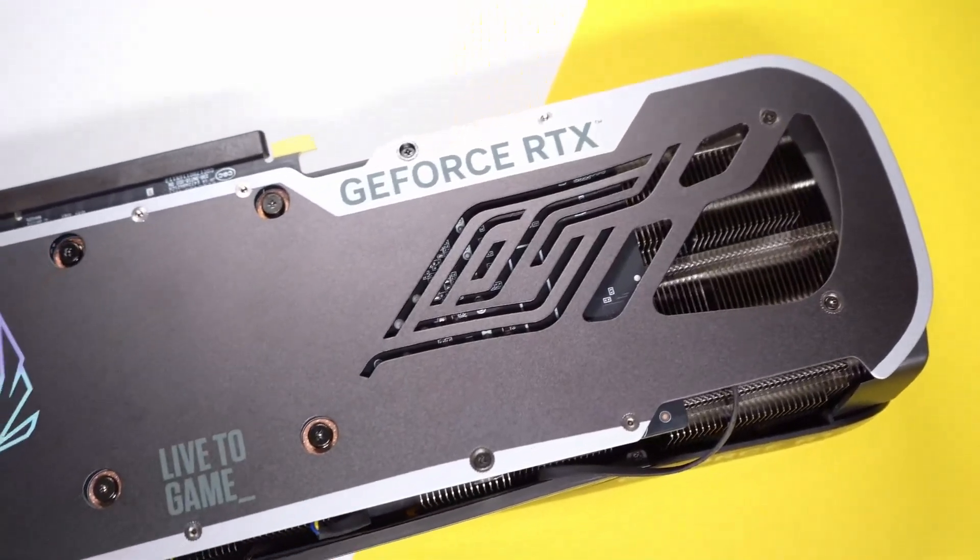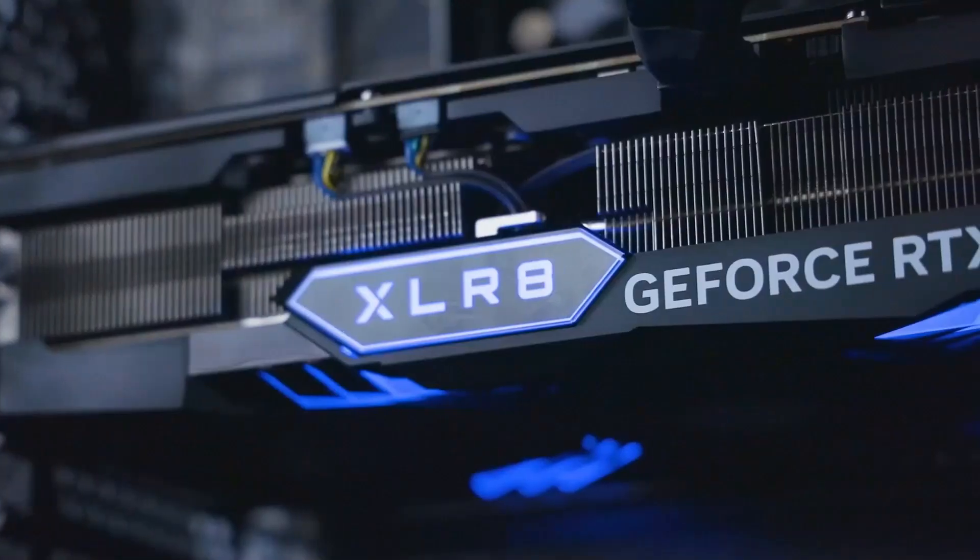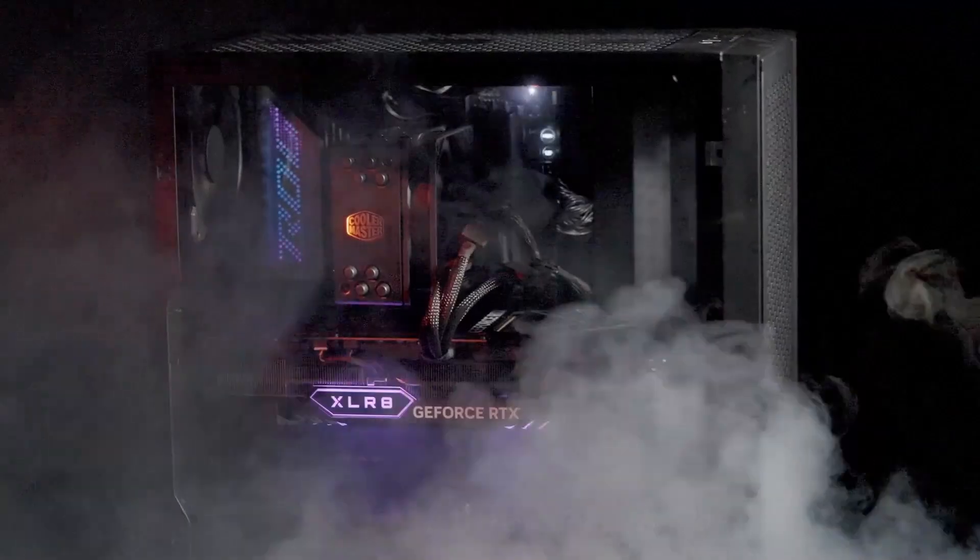Welcome to Hitech, your trusted source for the latest in tech and gaming. Today, we're diving into the highly anticipated RTX 5000 series graphics cards from NVIDIA.